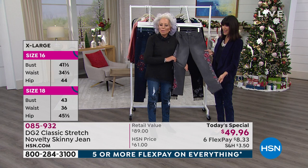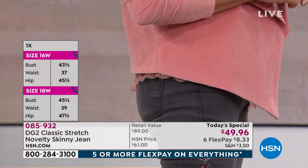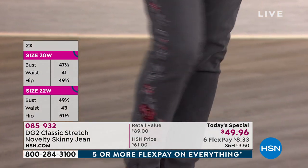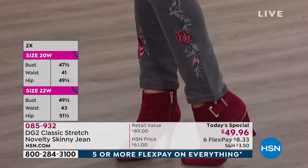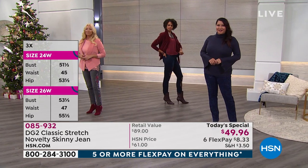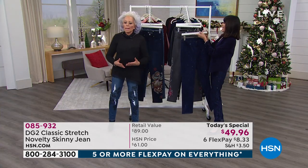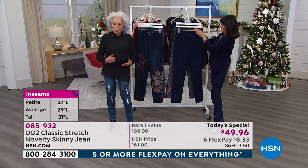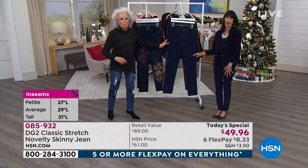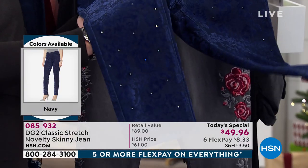You still get all the stretch in the leg — everything you love about DG2. Want to look a couple of inches taller? Always do some form of tuxedo embellishment up the side seam because it leads the eye up and down, elongates the leg and silhouette. The most popular — over half the quantity already gone, probably three-quarters by the end of this show — is obviously the navy.